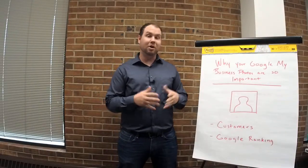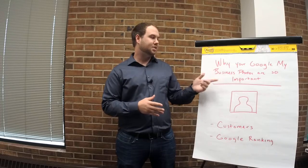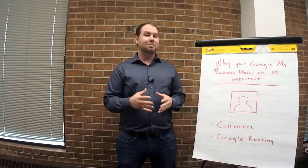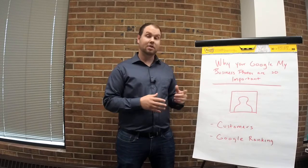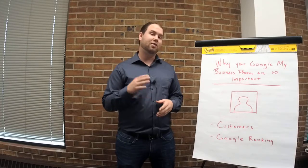Digital Marketing here. Welcome to Flipchart Friday. Today we're going to be talking about why your Google My Business photos are so important. You might know from past Flipchart Fridays or other resources that your Google My Business is really important, and your photos are a big part of that for two main reasons. First, customers are going to look at them, and secondly, in 2016 Google made it a ranking factor.